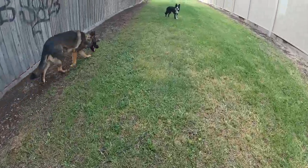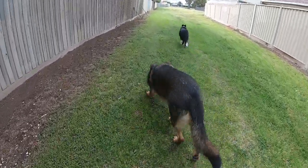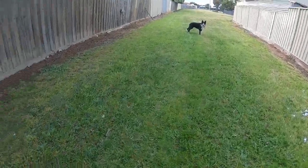So as you can see, his recall needs a bit of work. I think when I was using my harsher tone, Ishka showed she knew he was supposed to come back.